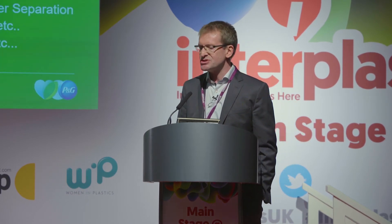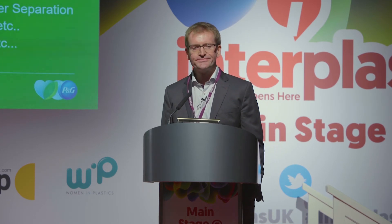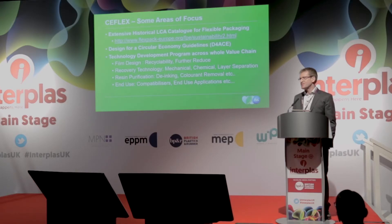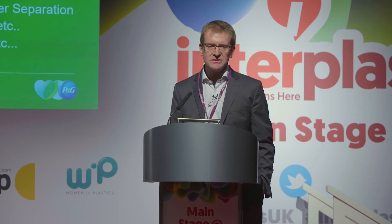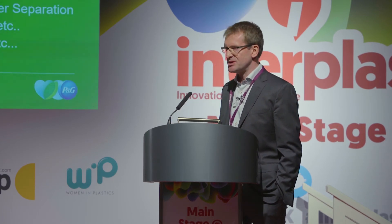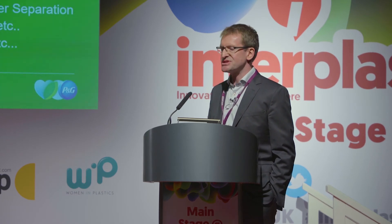One point worth mentioning is that P&G doesn't have any food business anymore. The ability for us to use recycled plastic is therefore somewhat easier than many other competitors and fellow brand owners who have active food businesses and have legislation which currently prevents that. So it is unsurprising that P&G continues to push the use of recycled content in all of our sustainability efforts.